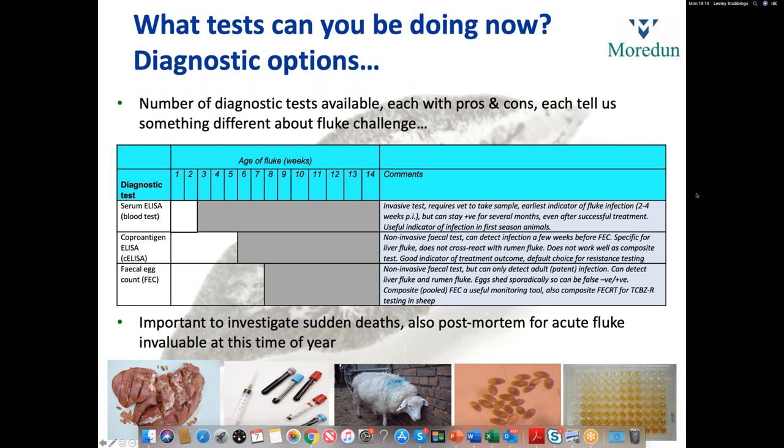By far and away the most commonly used test is the faecal egg count — looking for liver fluke eggs in faecal samples. It's quite an easy test, can be done on composites and individual animals, and is non-invasive. However, it can only detect adult or patent infection — fluke that are 10 to 12 weeks old or older. It can detect both liver fluke and rumen fluke eggs. Eggs are shed sporadically, so you can get false negatives and false positives. Animals can be positive one day and negative the next due to where the fluke live in the bile ducts and gallbladder. It's important to look at enough animals over a sufficient period of time to get a good picture.